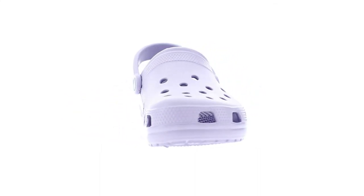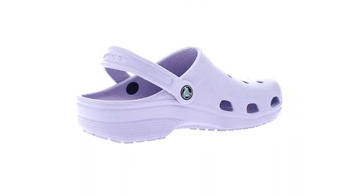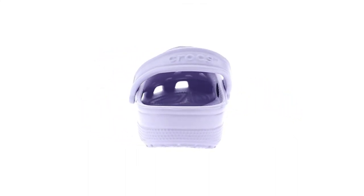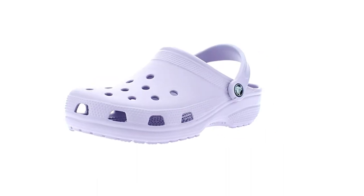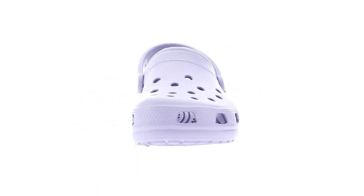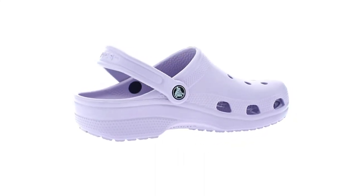But are these odd foam clogs really worth it, or are they just another trend that will be forgotten? That's what I've been thinking about for the past several weeks, as I've been rocking my very own pair of Crocs. I've worn them extensively in all kinds of conditions, and in this honest review, I'll share my thoughts on these divisive shoes.